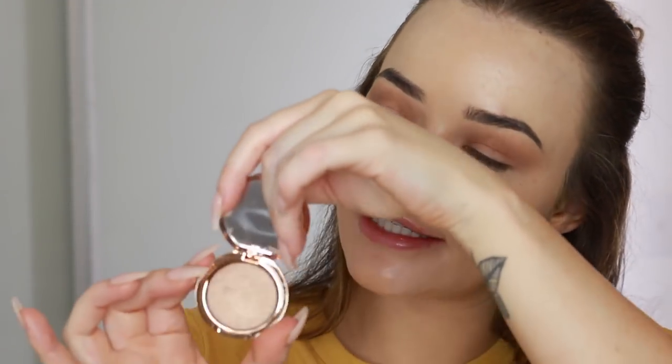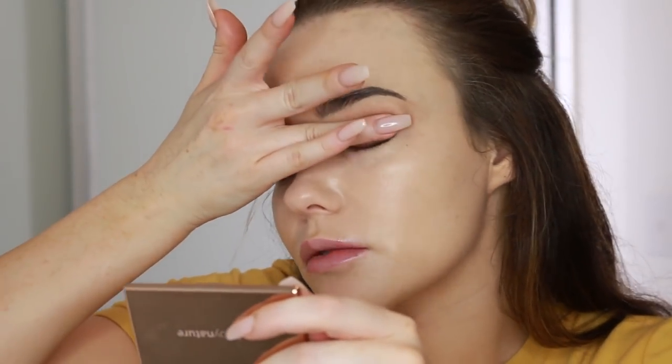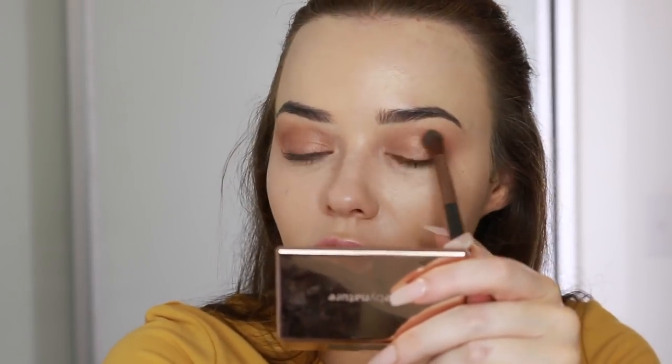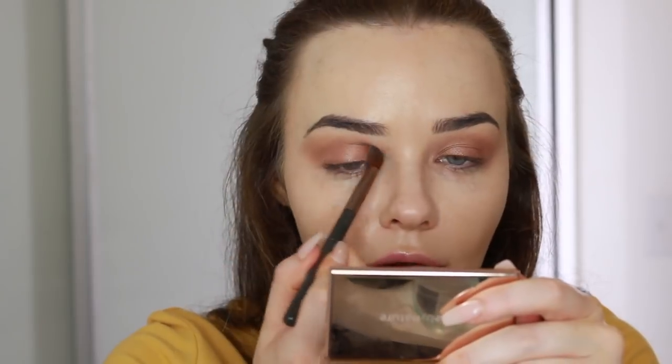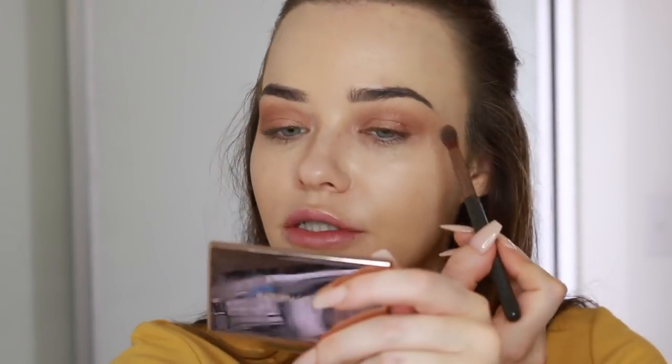Then I'm going to take the Natural Illusion Pressed Eyeshadow in the shade number 4 Sunrise — I wore this pretty much every day. I'm tapping that all across the lid with my finger because I think it picks up the pigment really well. Then grab your blending brush and just smooth it over the edge to make sure it's nice and seamless. Take up a little bit of extra product if you want to blow out that bronze as much as you want — I like to really go for gold with it. Then wing it out, and now using the Natural Illusion Pressed Eyeshadow in the shade Sunset.